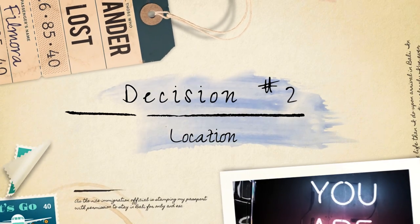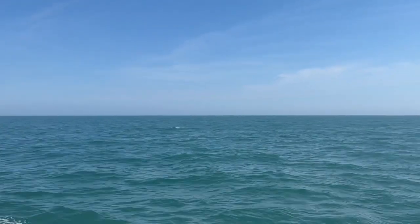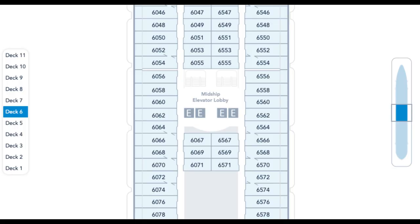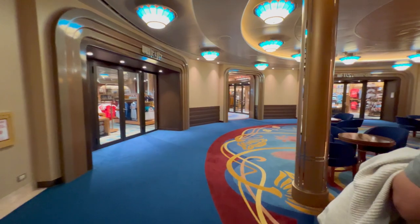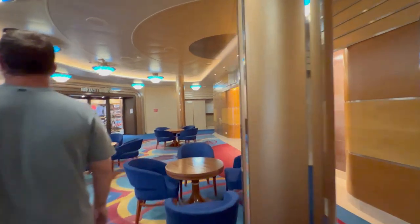Next is location. Think about where on the ship you want your stateroom to be located. If you're prone to motion sickness, you may prefer a mid-ship stateroom, as it tends to experience less movement. Consider the proximity to amenities like elevators, dining venues, and entertainment areas.